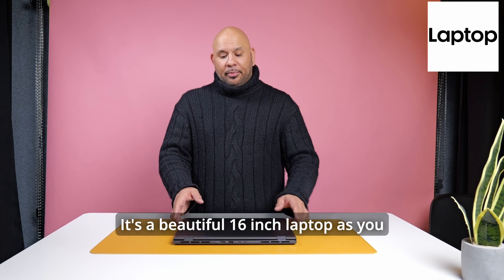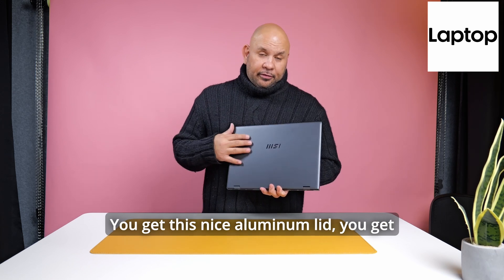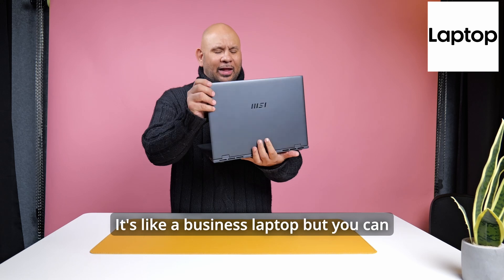It's a beautiful 16-inch laptop. As you can see, it's an all-metal chassis and lid. You get this nice aluminum lid and the chromed-out MSI logo on the back. It really feels like a business laptop.